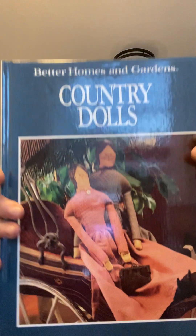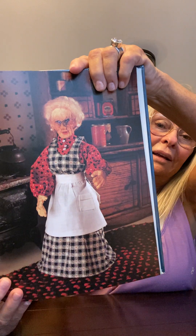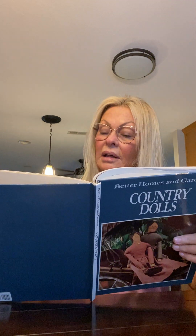Now, this is Better Homes and Gardens Country Dolls. This has some awesome pictures and patterns - heirloom dolls. I fell in love with it. And then the patterns, of course, will be great in our journals. Lots of patterns. Look at the bride doll - isn't that cute? And you have all the patterns for those. Here's a look at granny - adorable. I'm not sure how they did her face, maybe felting. Copyright is 1991. So this was a fun find.